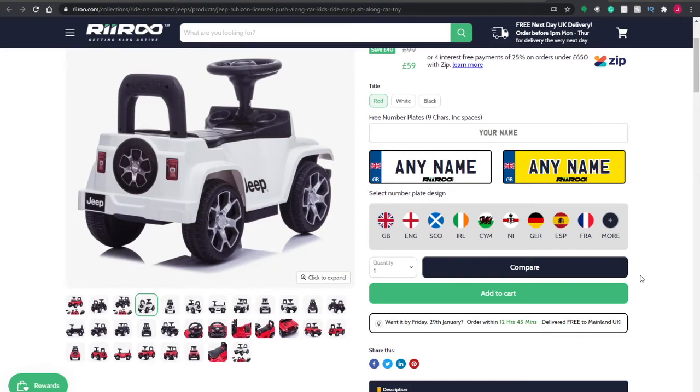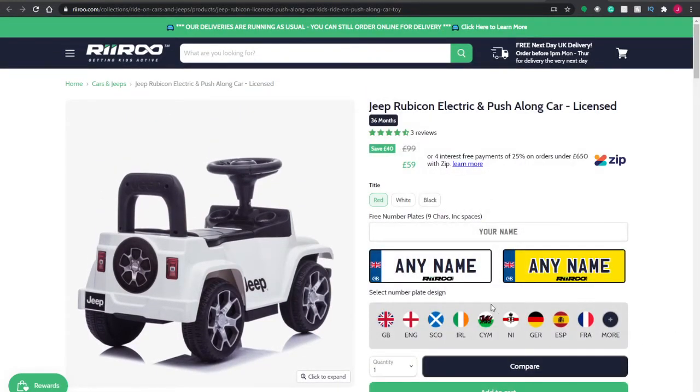If you check the description down below, there's a link to each of these cars. As I said, we tried them all out. This has been the Jeep Rubicon — this is my personal favourite. It's actually on sale at the moment, reduced from £100 down to £60, so it's a very good price. If you've got any questions on these cars, feel free to drop a comment down below and I'll do my best to help you out. Have a good one all, and I will speak to you later. Bye.